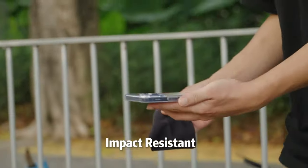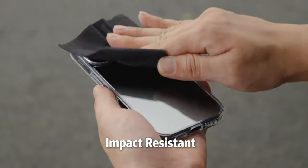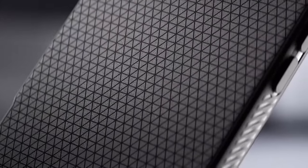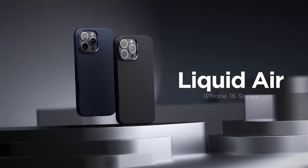Let's dive into the best iPhone 16 protective cases. If you're looking for maximum protection to keep your phone safe from drops, scratches, and everyday wear and tear, you're in the right place. We'll explore the top cases that offer durability without compromising on style. Let's get started.